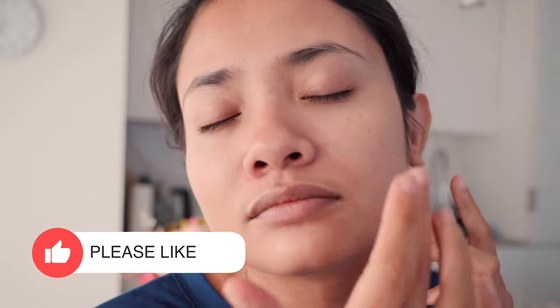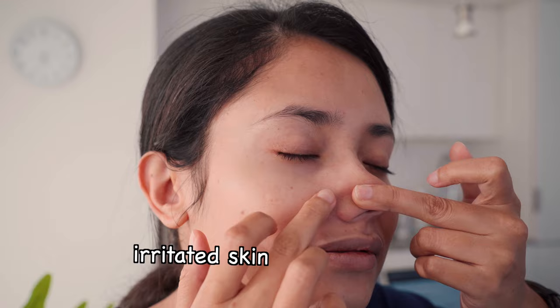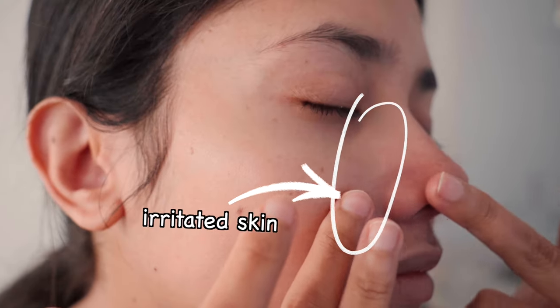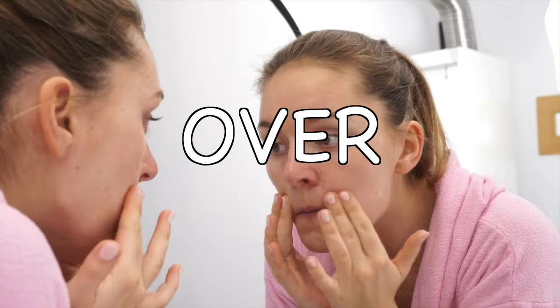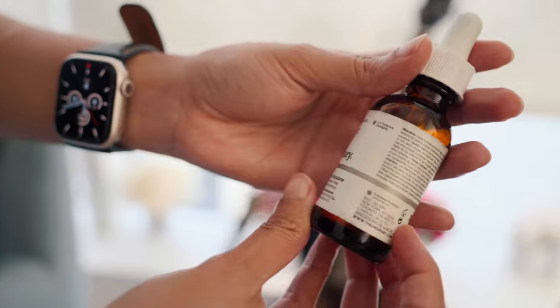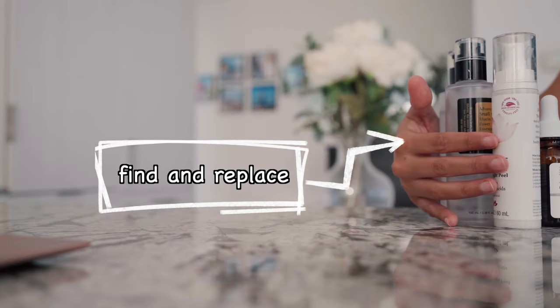My skin is sensitive and I have noticed that some things like essential oil or fragrance can make my skin irritated and also the skin around the nose gets irritated too. Also, over-exfoliation and high-strength ingredients like retinol can irritate the skin and cause redness around the nose. So find out what is causing the irritation and remove it as soon as possible.